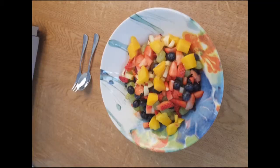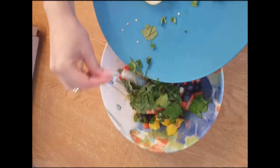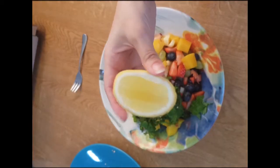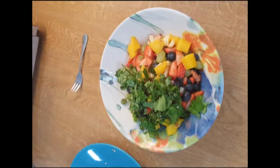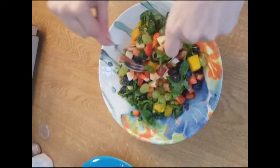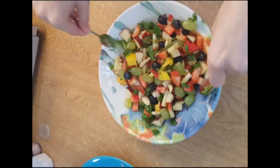Chop all the fruits into small pieces. Now add chopped coriander and mint leaves, green chilies, and squeeze some lemon juice. Sprinkle some Himalayan pink salt and give it a mix. Now add a quarter teaspoon of mustard and give it a good mix.